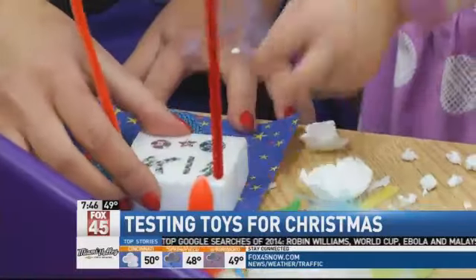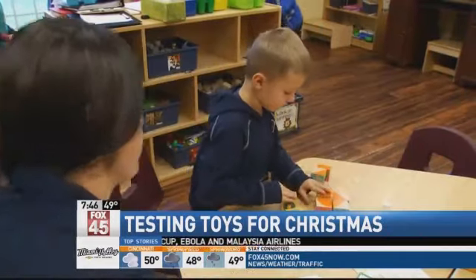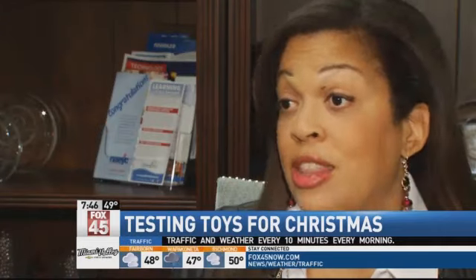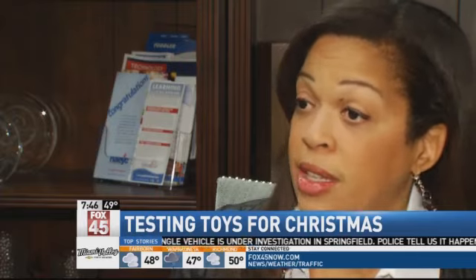The voting is done by kids with help from some teachers. Those little guys are actually grading it — they're doing a ballot, filling it out, voting for what they feel is the best toy. We're utilizing our smart boards so that we can come up with a real objective process to be able to grade which toys they like the best.